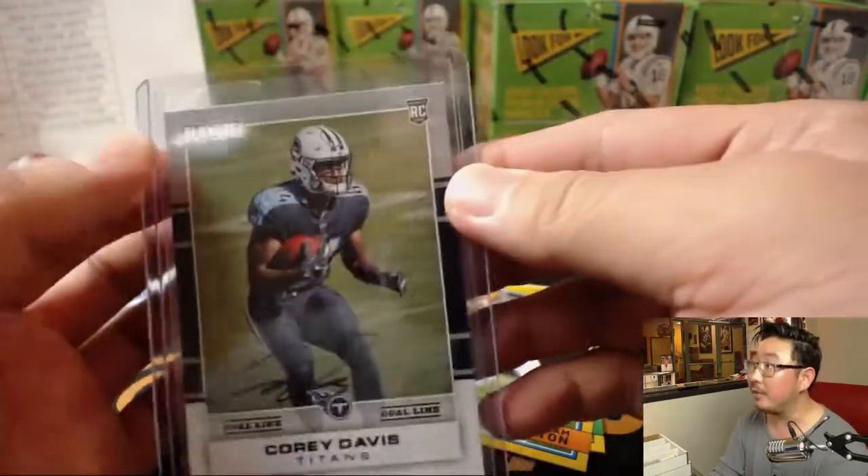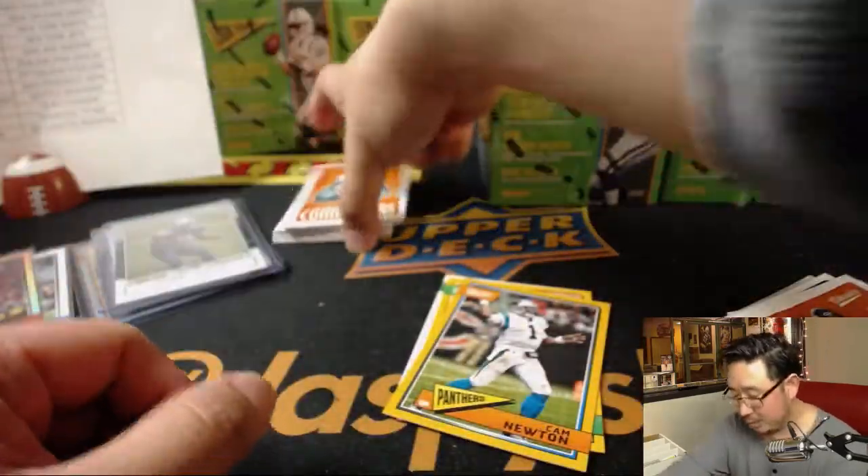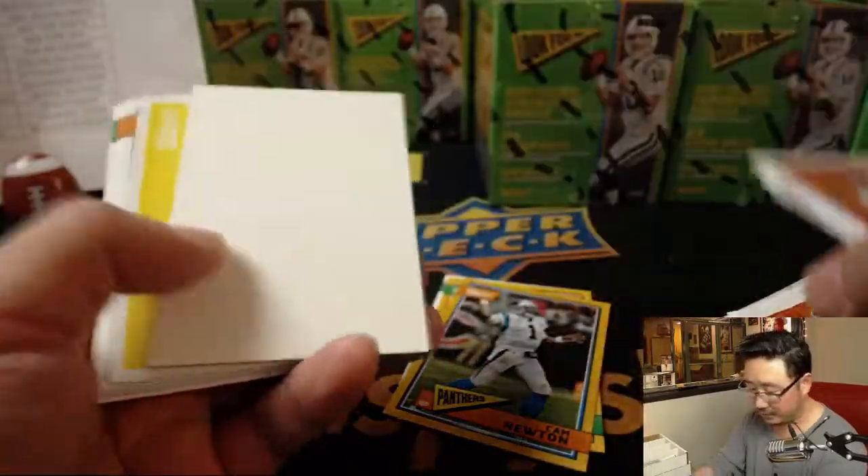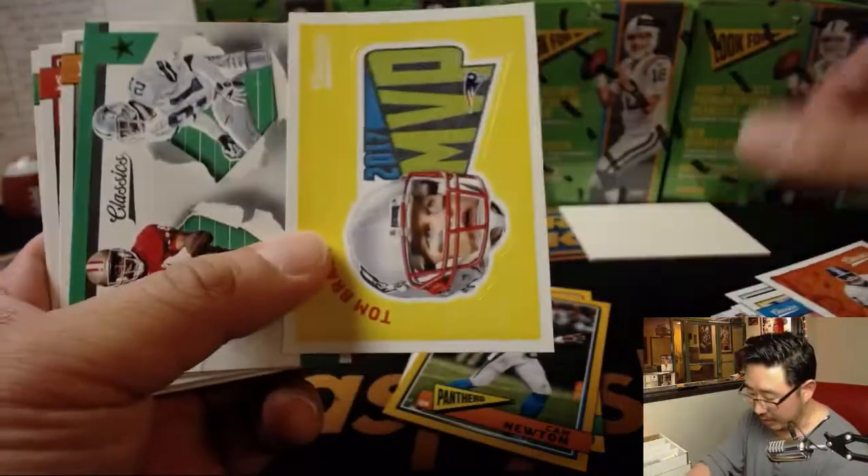That's from last year's Playoff Football — it's a buyback autograph. One buyback per inner case. The last one was Tim Brown. This one was another receiver — Corey Davis.